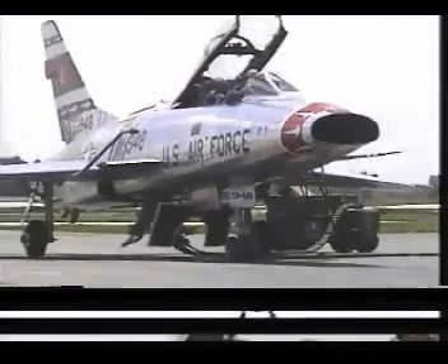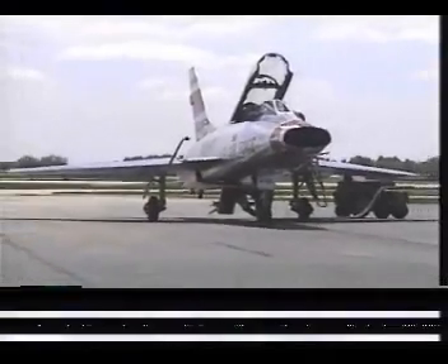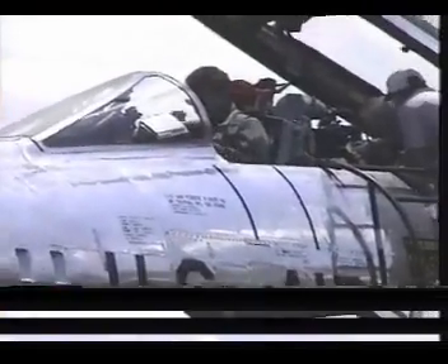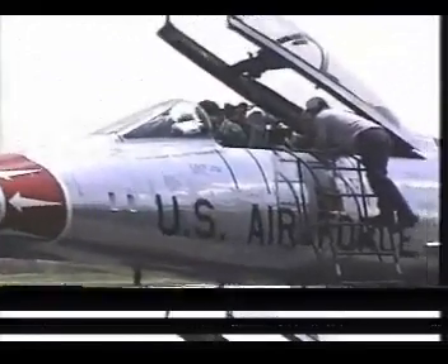They're just getting ready, doing their pre-flight checks for the start. This is the only two-place F-100 still flying in the United States — the only one. This is the second flight today, so they're just doing their pre-flight checks. I'm sure Dean is giving somebody in the backseat his first F-100 ride.